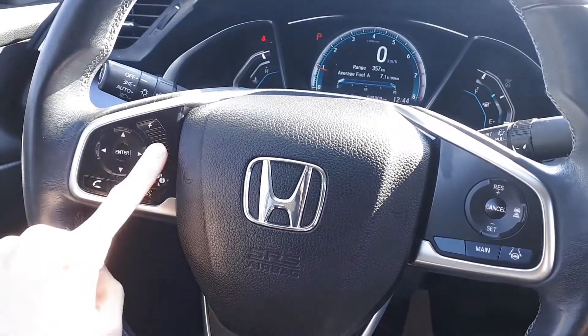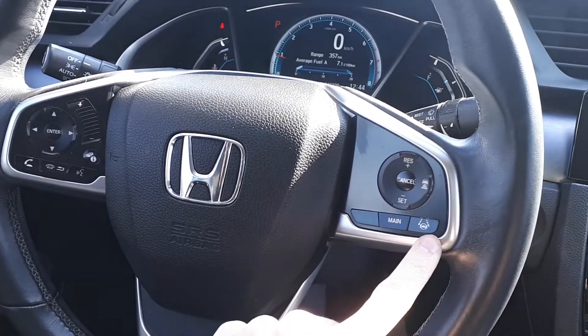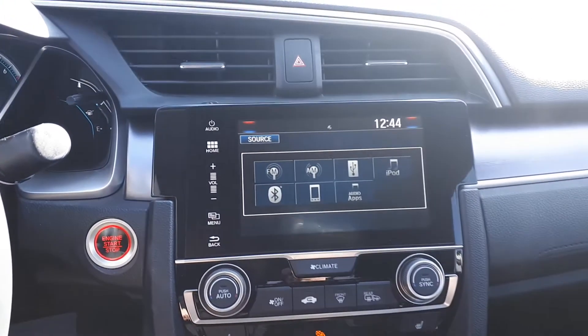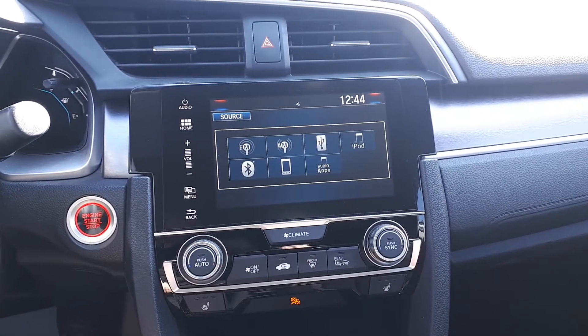This vehicle also has steering wheel audio, Bluetooth and cruise controls with adaptive cruise control and lane keep assist. For audio sources there's AM and FM radio stations, USB input, Bluetooth audio and smartphone connection.